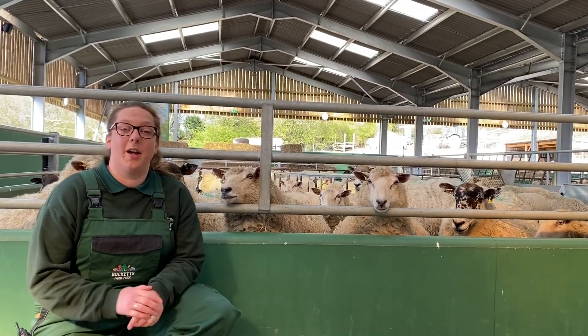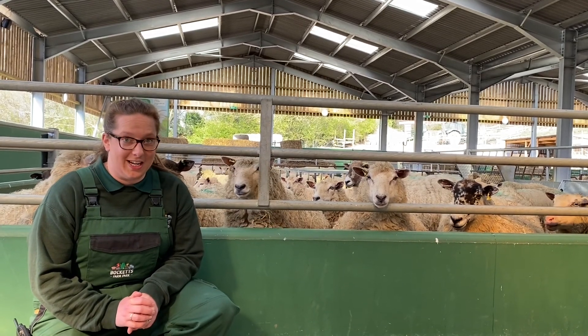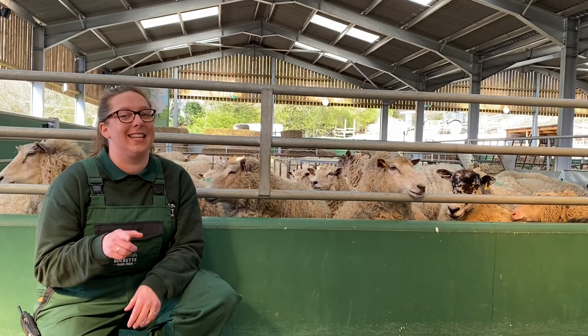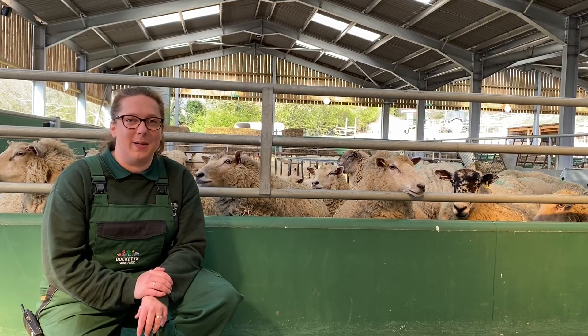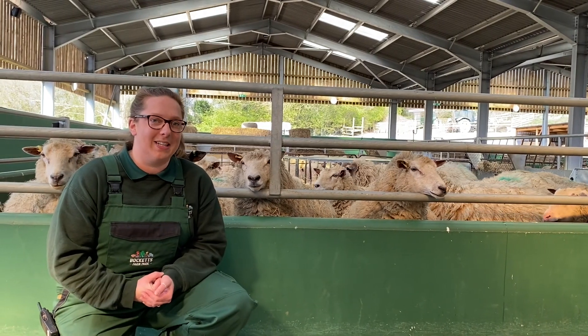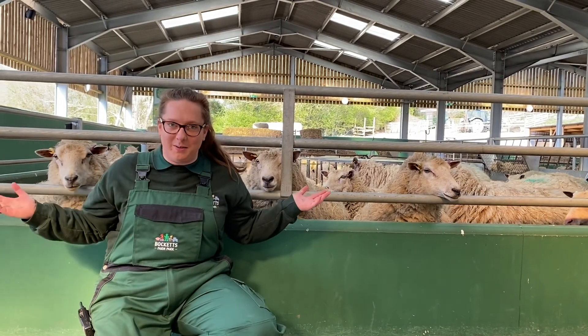You might like to follow along at home today with your animal fact sheets. Test each other, test your family, and I'll be asking some questions at the end to see whether you've remembered those key bits of information. Now here we are up at the animal discovery barn, as you can see I'm surrounded by some of our wonderful sheep.